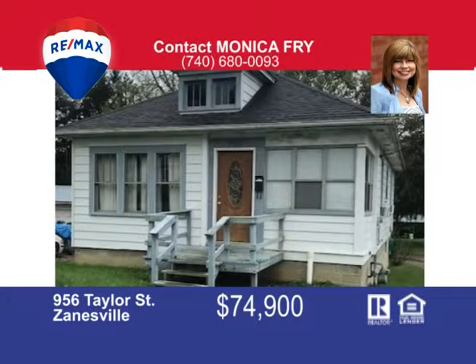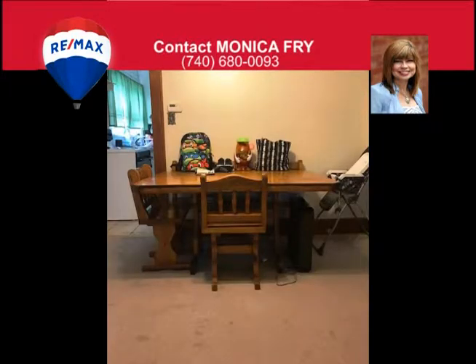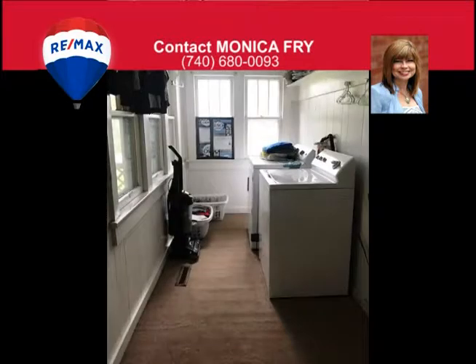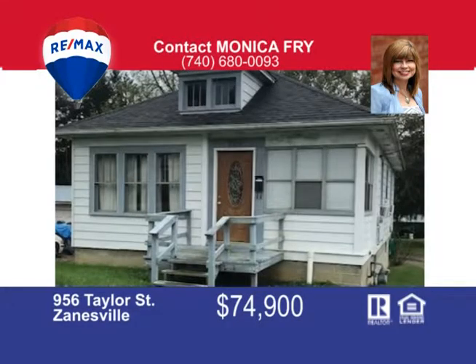Call me today to view this charming two-bedroom bungalow featuring a large living room open to the spacious dining room. The full basement features a full bath and could be finished for additional living space. The laundry is conveniently located on the first floor, and there are also laundry hookups in the basement if one prefers. The walk-up attic is a great place for storage and could easily be finished. The deck at the rear of the house overlooks the spacious backyard — a well-maintained and cared-for property near Maple Hills Park.